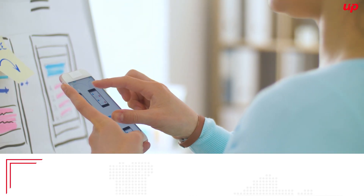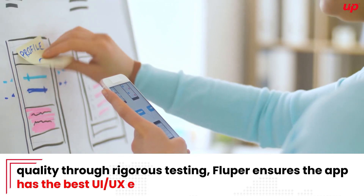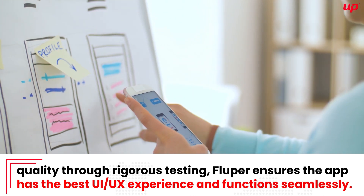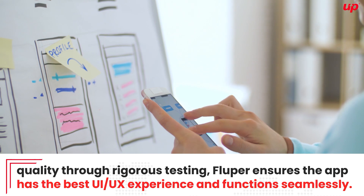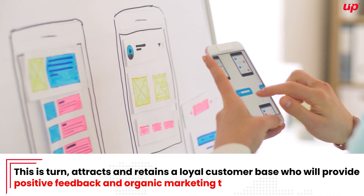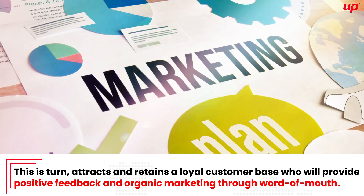By prioritizing quality through rigorous testing, Flooper ensures the app has the best UI and UX experience and functions seamlessly. This in turn attracts and retains a loyal customer base who will provide positive feedback and organic marketing through word-of-mouth.